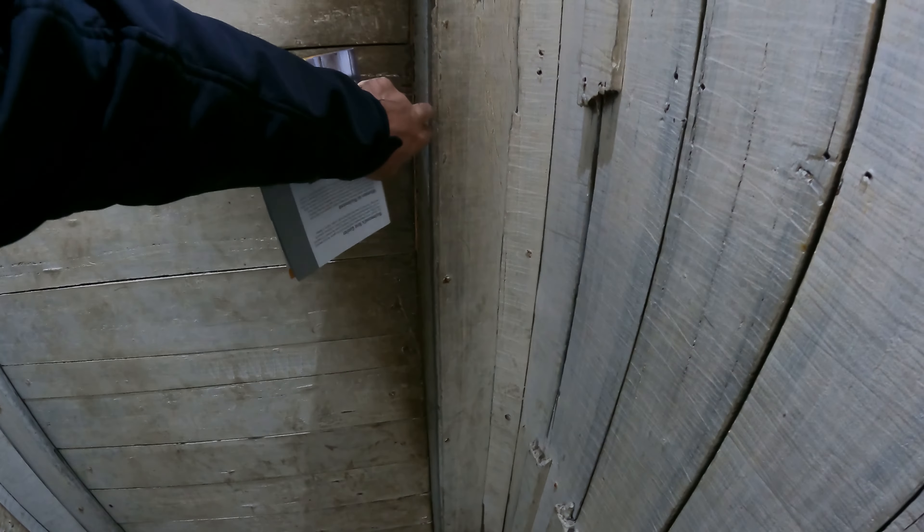Solitary confinement — if these walls and floor could talk. Uh-oh, I can't open the door. Oh no... okay, good, I got it. Alright, boy, that was close. I didn't want to get stuck in solitary confinement.